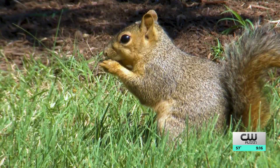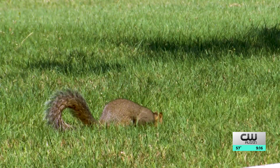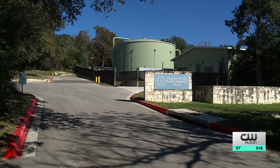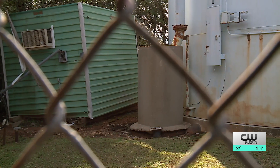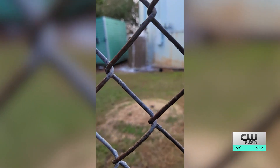Squirrels, she says, damaged the communication line linking the water tower to a water tank at a different location that fills it. In short, the water tower wasn't able to send the automated shutoff command telling the water tank it was full — so the water kept coming.